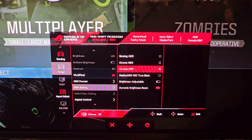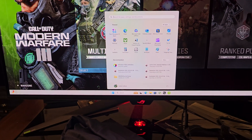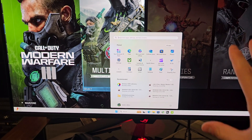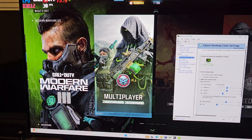You can only go into the HDR settings. Basically what I'm on right now is HDR 10, and then console HDR with dynamic brightness boost. What you need to do is open up the NVIDIA Control Panel. As you can see, everything is really dim on the monitor right now — we're going to take care of that.